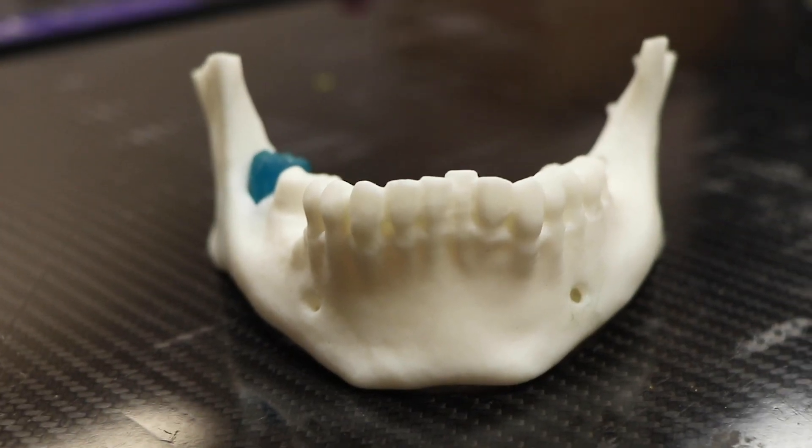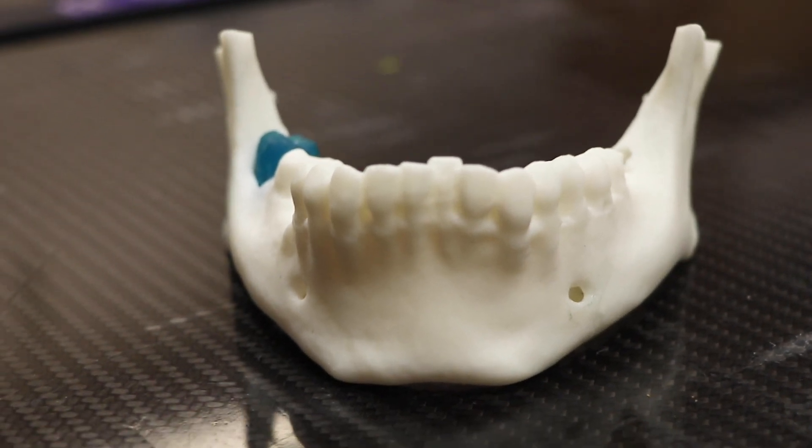We just started working with the dental school and we're going to be doing surgical cut guides and drill cut guides for their facial surgeries as well, so we're excited about those possibilities of helping them save time.